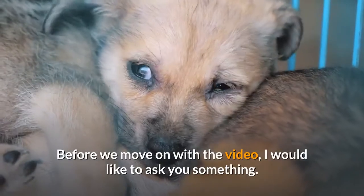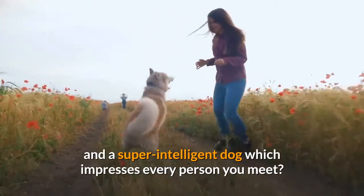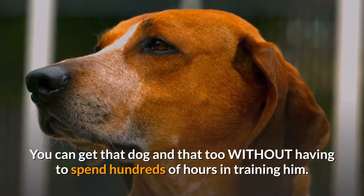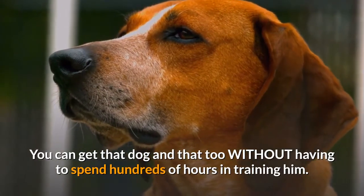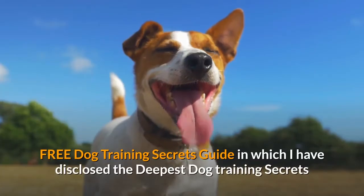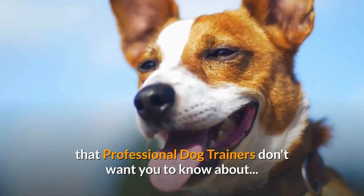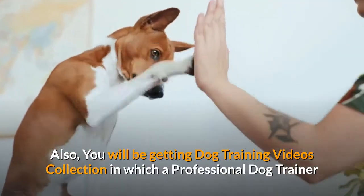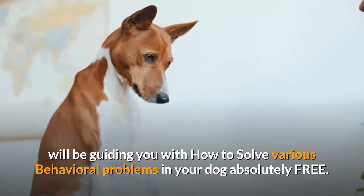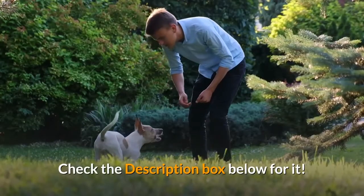Before we move on with the video, do you want an obedient, well-behaved and super intelligent dog which impresses every person you meet? Do you want your dog to listen to all of your commands? You can get that without spending hundreds of hours in training. Check the first link in the description box below for a free dog training secrets guide and a professional dog training videos collection, absolutely free.